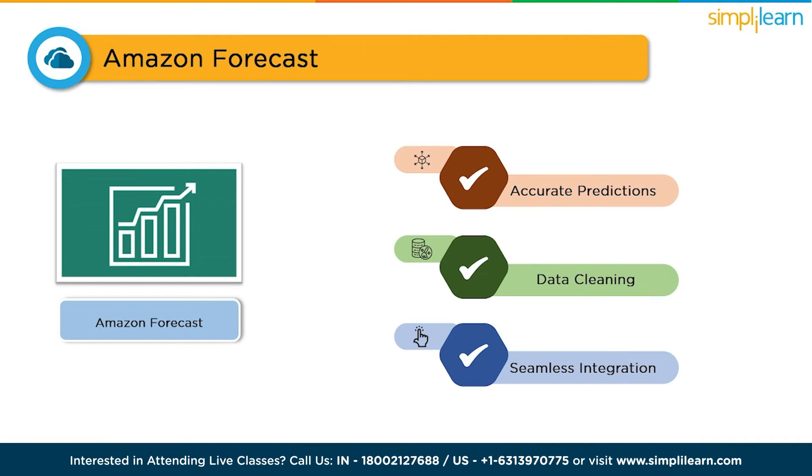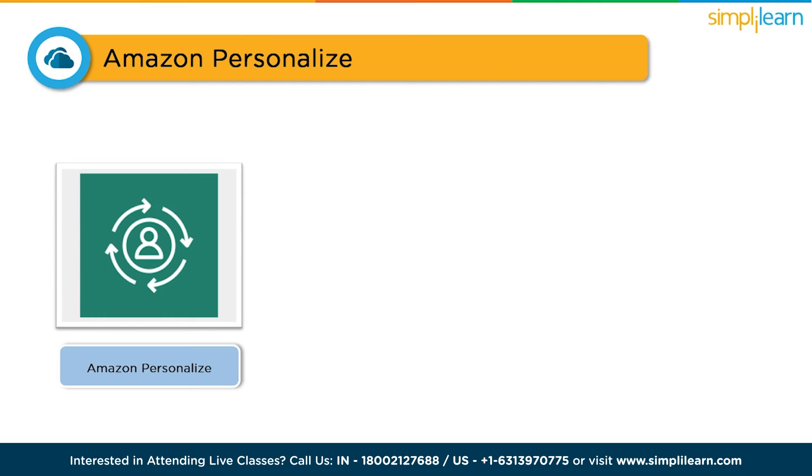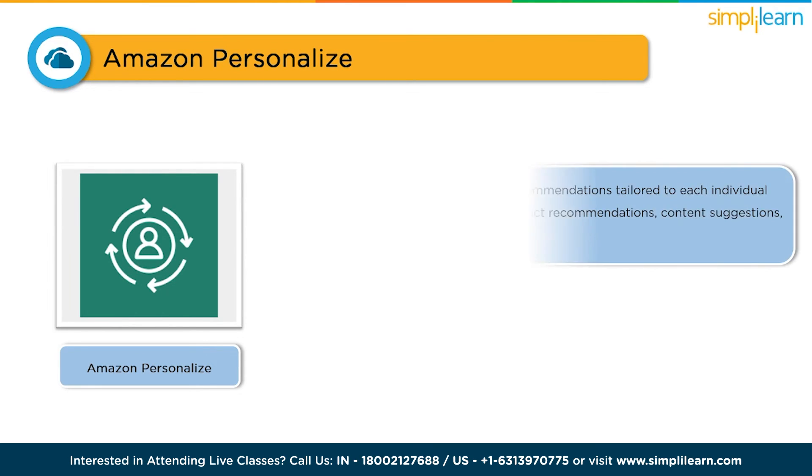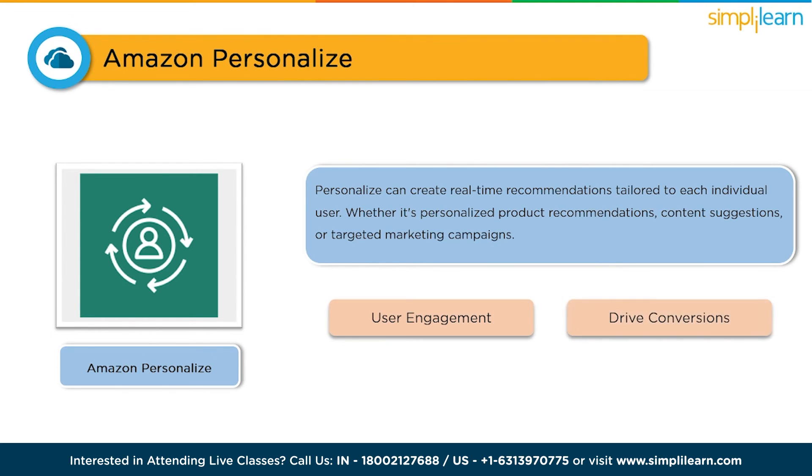Last but not least, we have Amazon Personalize. This tool enables you to deliver personalized customer experiences, improving engagement and satisfaction. With Amazon Personalize, you can create real-time recommendations tailored to each individual user — whether it's personalized product recommendations, content suggestions, or targeted marketing campaigns — helping you increase user engagement and drive conversions.